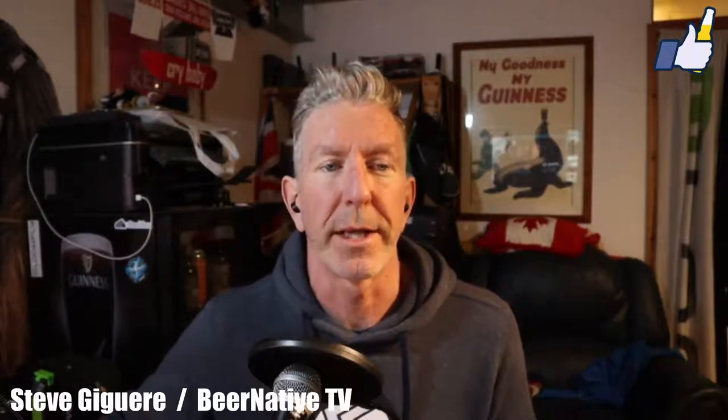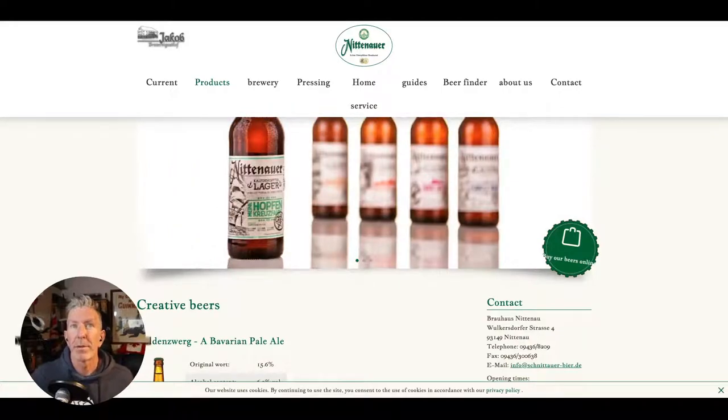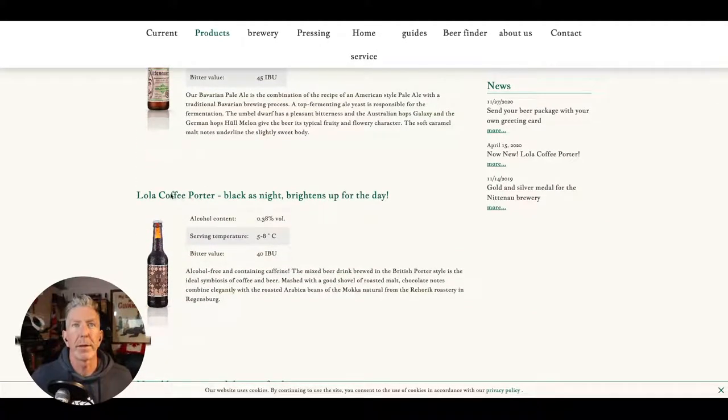So let's hope this one's really good because it's interesting. Let's take a quick look. This one is German. If we take a look at their creative beers, you can see pretty recently there's 'Lola' — a coffee porter, 'Black as Night, Brightens Up the Day, or Maybe the Night.' Look at the alcohol content: 0.38 percent.